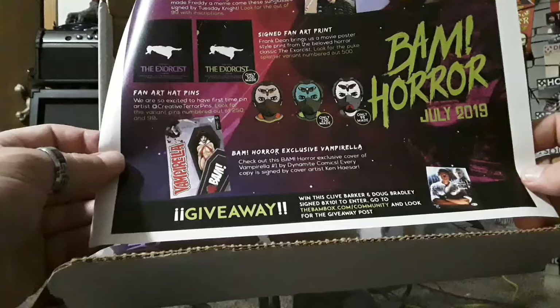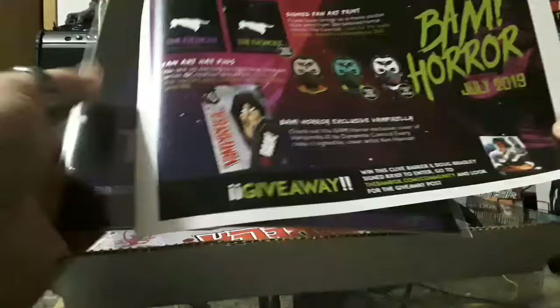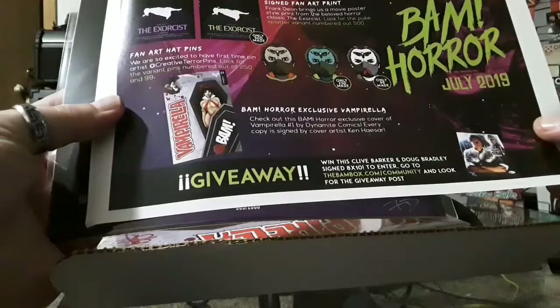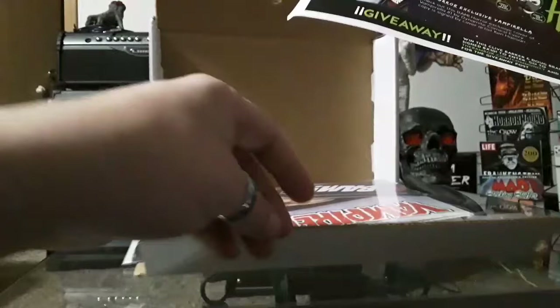Looks like we've got a signed fan art print — it's The Exorcist. Someone put their initials down at the bottom there. Let's say Frank Dean — cool fan art. Hat pins: Hannibal Lecter BAM horror exclusive, Vampirella, Tuesday Night Kristen, Nightmare on Elm Street 4 signed sunglasses. Wonder who got some of those lucky shades.